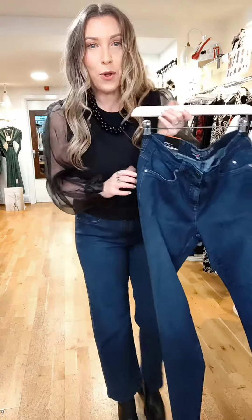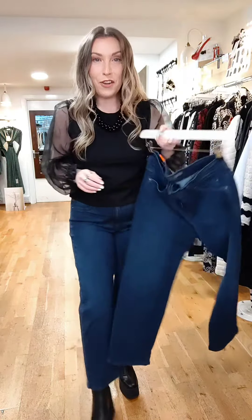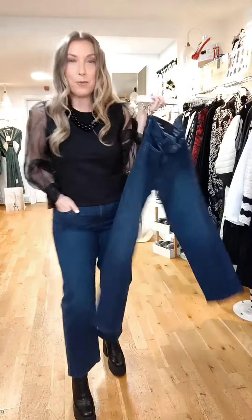They're super super stretch, and they also come in black, white, and navy. They're $99.95 — classic five pocket, lovely comfortable wear. This beautiful little top is the epitome of dress it up or dress it down — I am loving it.